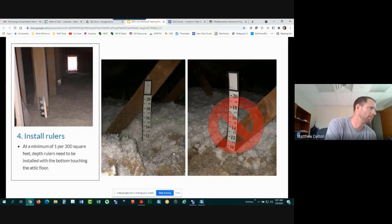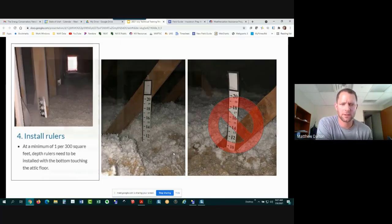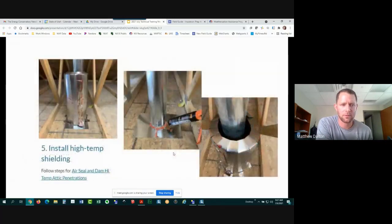Step 5 is address high-temp penetrations. This is its own measure so we won't go into deep detail, but for all high-temp penetrations you need to air seal the chase and create a baffling dam around them to keep insulation at the required clearance distance from high-temperature venting.